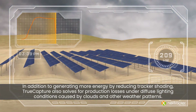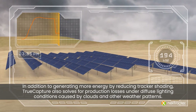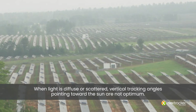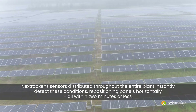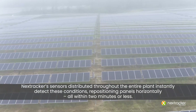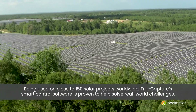In addition to generating more energy by reducing tracker shading, True Capture also solves for production losses under diffuse lighting conditions caused by clouds or other weather patterns. When light is diffuse or scattered, vertical tracking angles pointing toward the sun are not optimum. NextTracker's sensors distributed throughout the entire plant instantly detect these conditions, repositioning panels horizontally, all within two minutes or less.